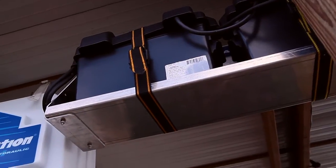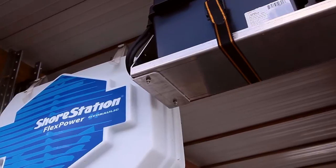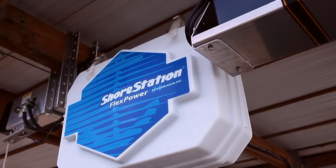A really cool feature about the lift is that it has flex power. So if you don't have electric on your dock, it can run off of a solar panel that charges the batteries, or you can hardwire it as well. So it gives you flex power.